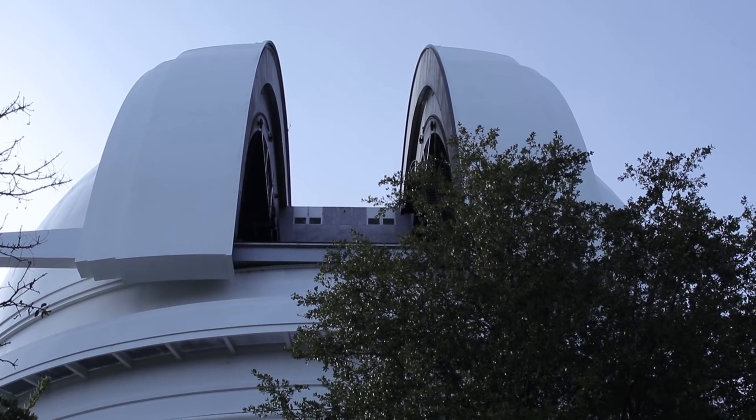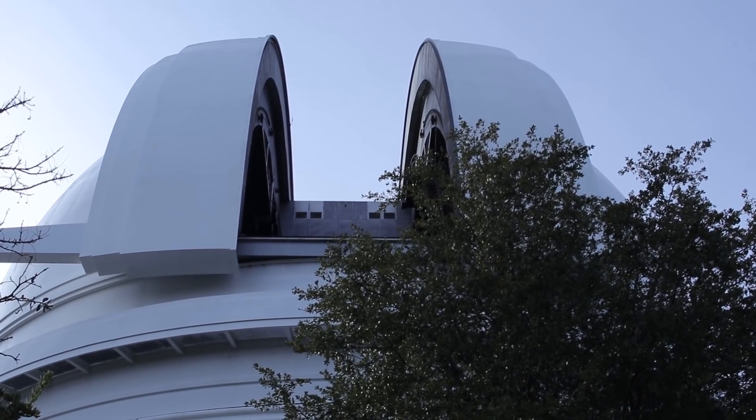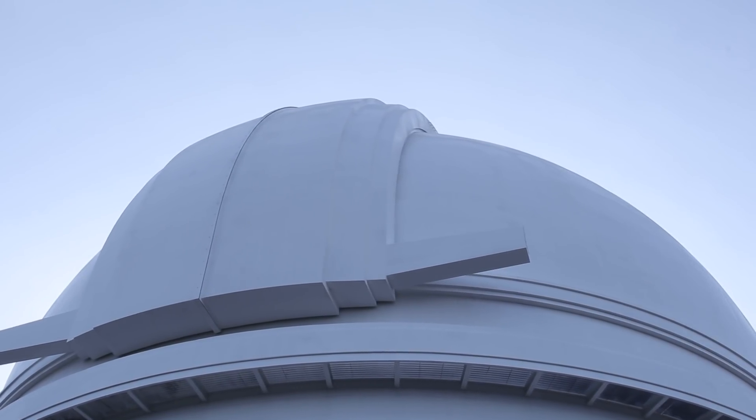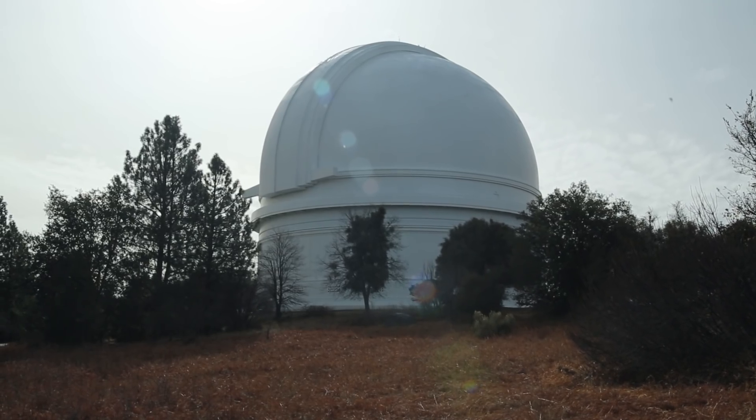The dome itself is double-walled, which acts as thermal insulation. The telescope base and dome are actually two separate structures. This helps cut down on vibration from wind.